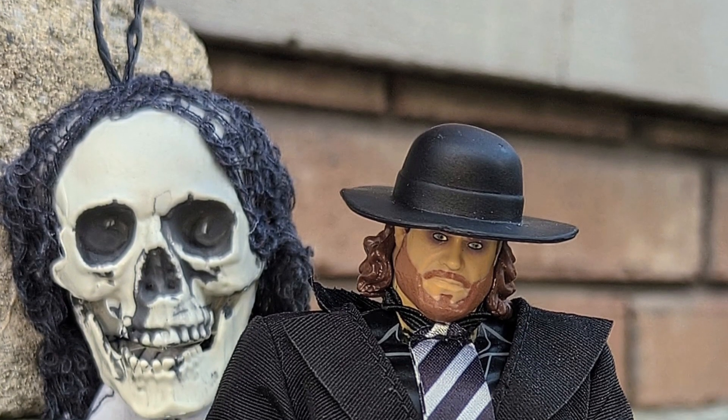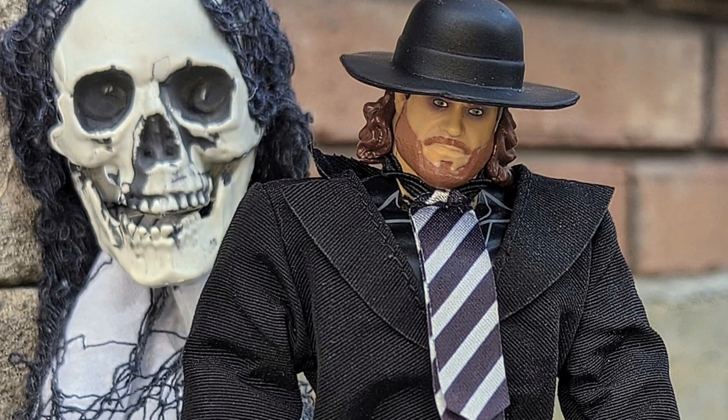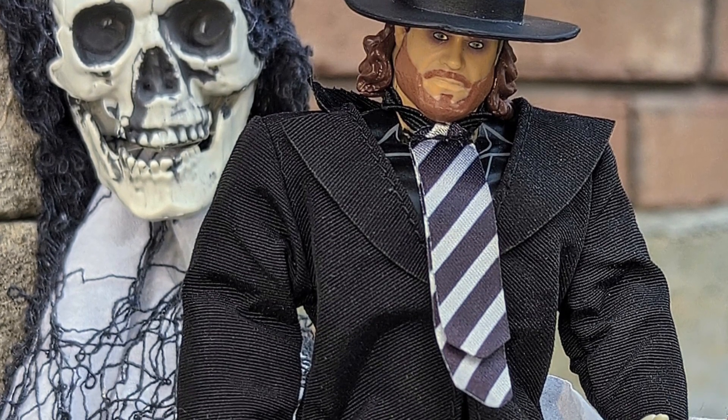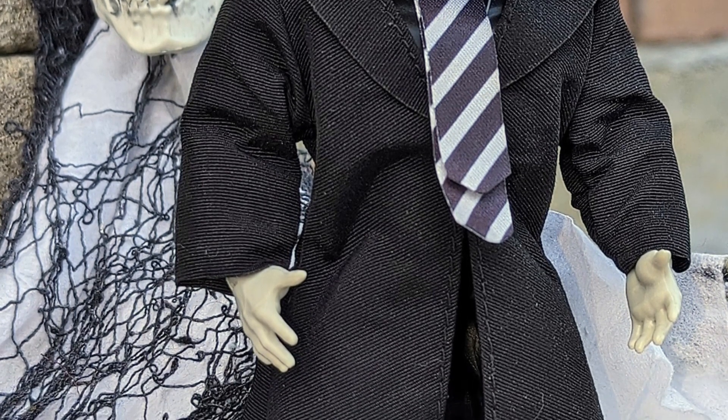We're doing a Halloween-themed action figures here that we think go with the season, starting with none other than The Undertaker from the old days of the WWF, WWE wrestling.